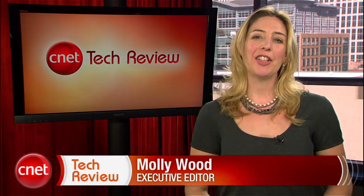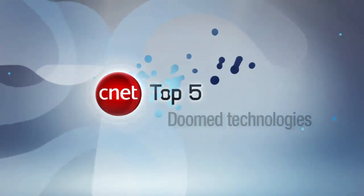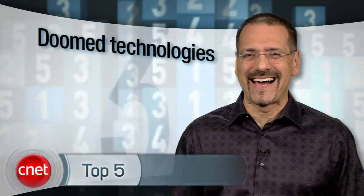Welcome back to the CNET Tech Review, our weekly video digest of all things good and bad. Now, without any further ado, let's see what's happening in the bad. By show of hands, how many of you got a stack of Blu-ray movies or even a Blu-ray player for Christmas this year? Well, according to Brian Cooley, you might as well just throw them in the trash. Let's check out his top five list of doomed technologies to find out why. Techies sit around picking winning technologies like drinkers pick horses — it's just their thing. I'm Brian Cooley with my top five picks of doomed technologies.